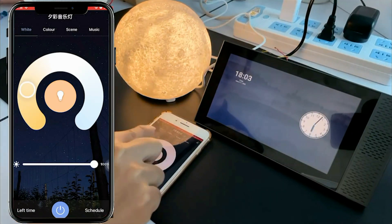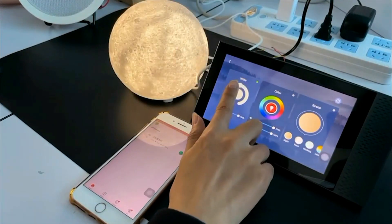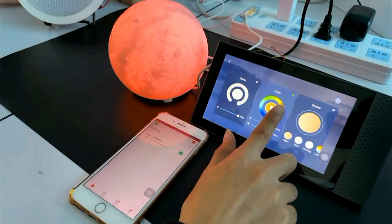5. Zigbee Gateway: the device serves as a Zigbee gateway, which is a communication protocol used in many smart home devices. This allows it to communicate with and control a wide range of Zigbee-compatible smart appliances such as lights, locks, sensors, and more.